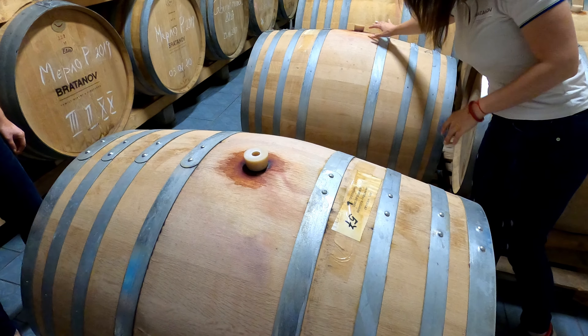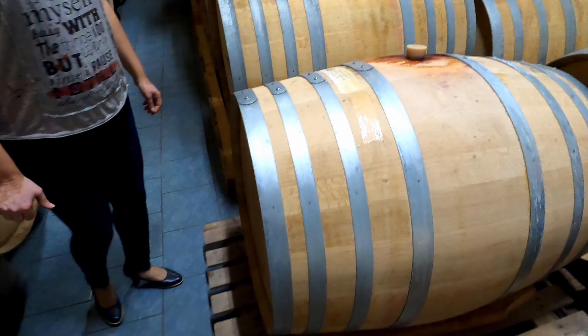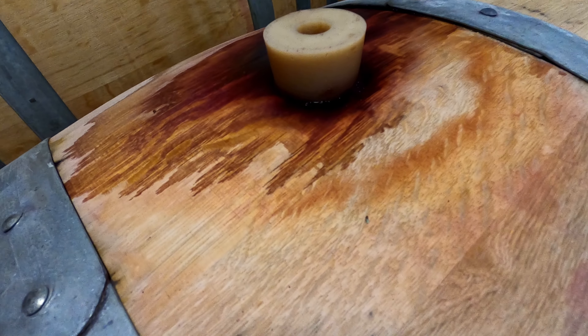Here the wine is aging in oak barrels where you can actually see the fermentation process — the bubbles coming from the corked barrel. You can smell the wine processing.